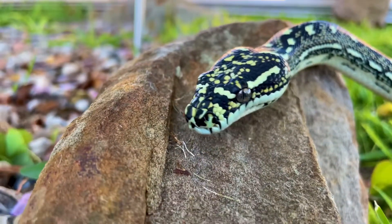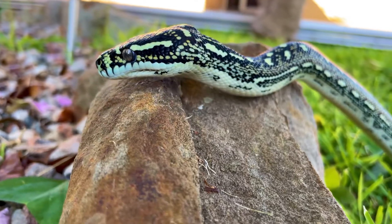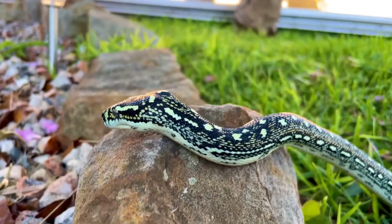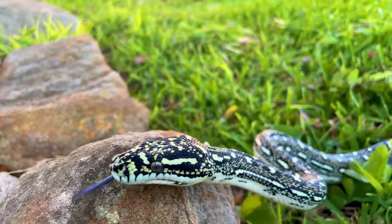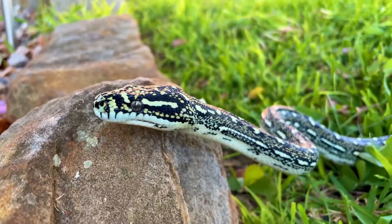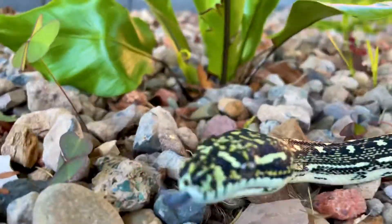As for keeping these guys, I'm in the Illawarra region of New South Wales, which is near Wollongong, and these guys are found naturally in the bushland around me. So my ambient temperatures are pretty perfect for them — somewhere around 28 degrees, something like that.